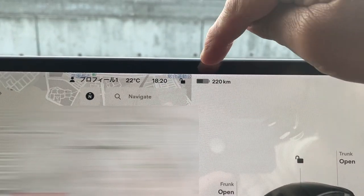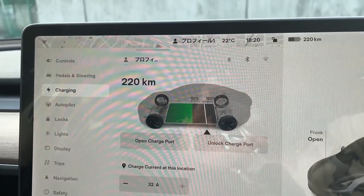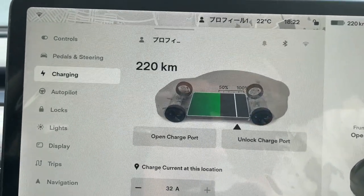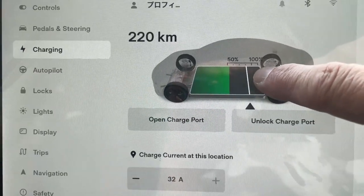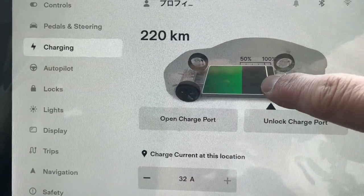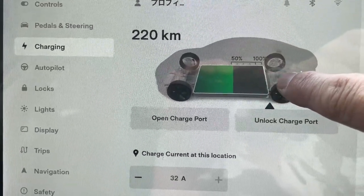If you press the picture of the battery, this is what pops up. This page is under charging. I have 220 kilometers left. This is my battery gauge. Do you see this line? You can move this line to whichever point you want by using your finger. So if you want your battery charged 100%, slide it all the way to the right like this.